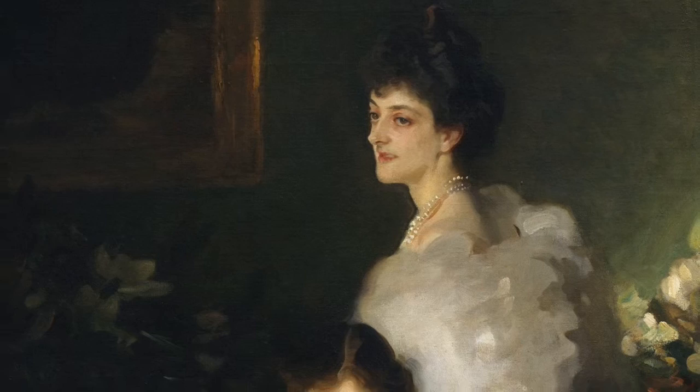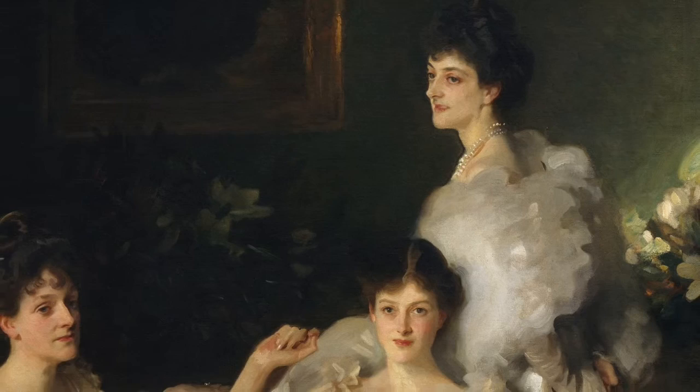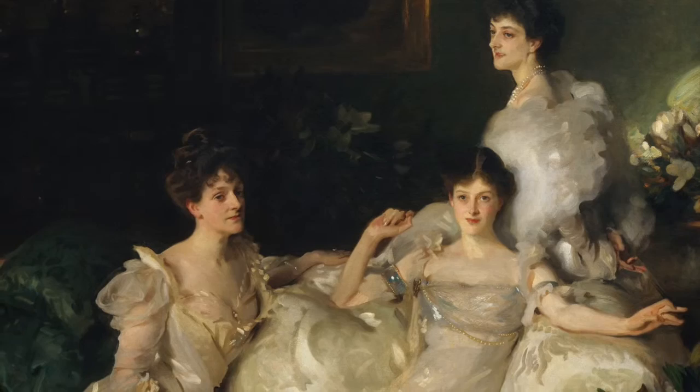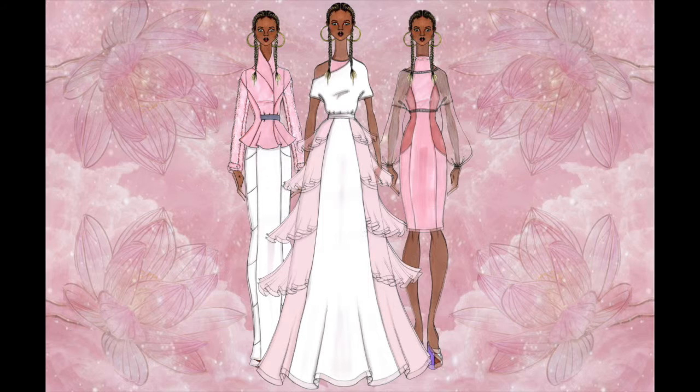I think this is a brilliant move on Sargent's part, showing off the beauty and grace of the Wyndhams while hinting at something mysterious, almost as if he wants us to look past the surface and view what lies beneath. Sargent allowed us glimpses into the world of opulence, but is that all he really wanted us to see?